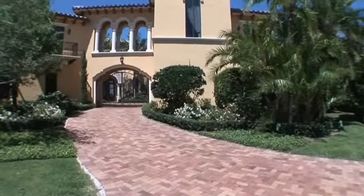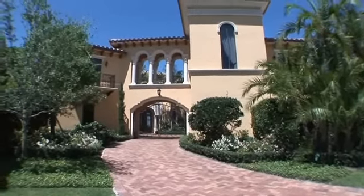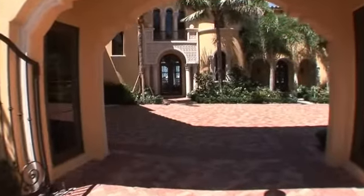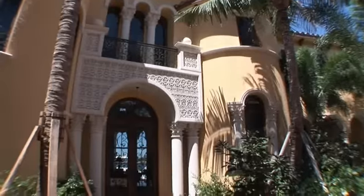Experience the beauty of Florida at its finest in this stunning Mediterranean estate home that boasts magnificent details throughout. This palatial residence includes six bedrooms, seven full baths with two half baths and a four-car garage.